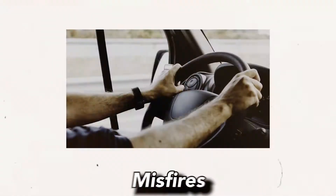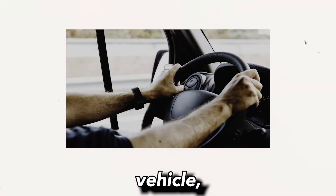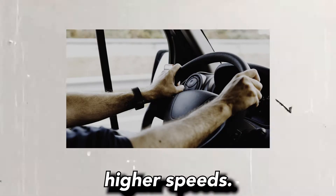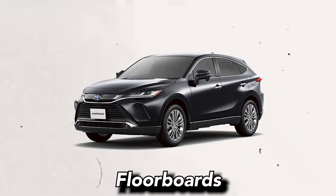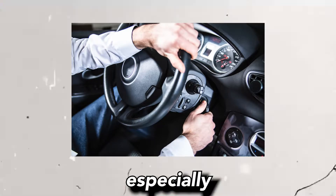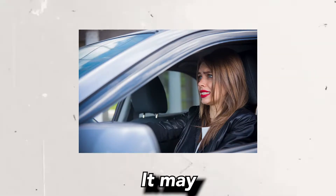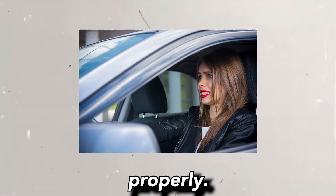4. Vibrations: Misfires can also cause noticeable vibration throughout the vehicle, particularly during acceleration or when driving at higher speeds. These vibrations may be felt in the steering wheel, floorboards, or seats. 5. Hesitation or stumbling: The engine may hesitate or stumble during acceleration, especially when trying to accelerate quickly or under heavy load. It may feel like the engine is missing or not responding properly.